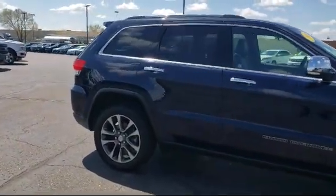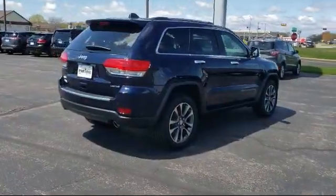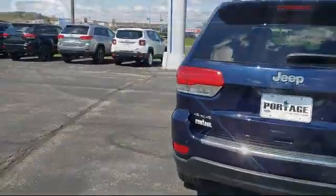It also features power outside mirrors, four wheel drive, leather seating, and has less than 15,000 miles on the odometer. Here at Portage Ford, we're all about hometown service — where it's all about you.